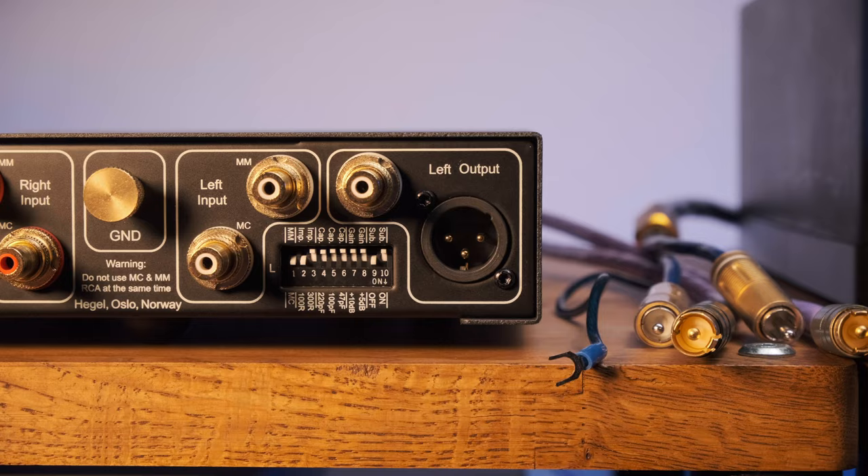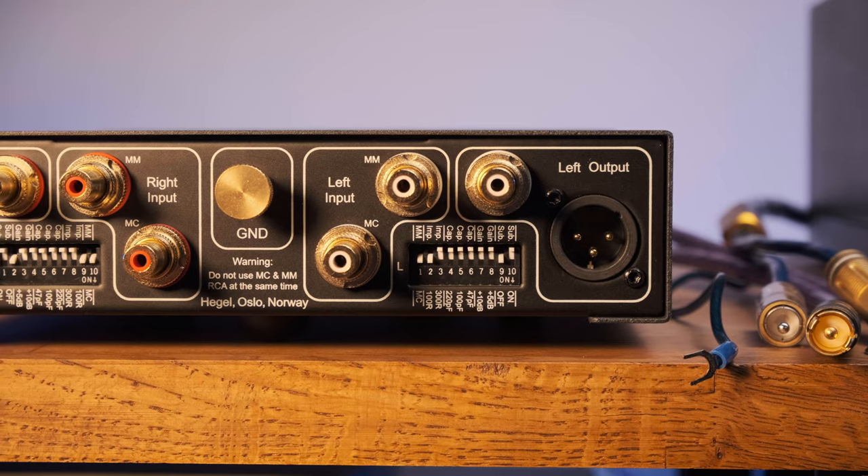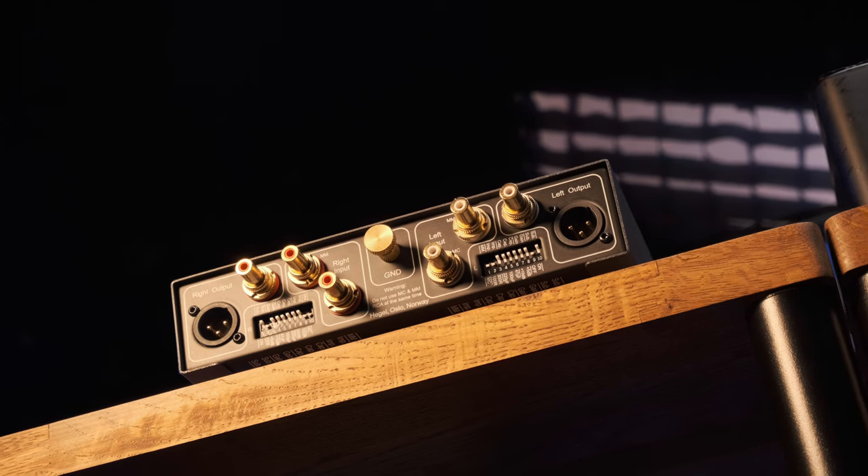Now about the confusing switches. As it turns out, if you don't have some strange exotic cartridge, then all you need to do is flip one switch on each channel indicating MM or MC — everything else is already configured by default for most types of cartridges. That's exactly what I did: flip them to the MC position and that's it. The only thing I would like them to add is a subsonic filter, which has to be activated with as many as four jumpers, two per channel. It's inconvenient, of course, but then the inconvenience ends.